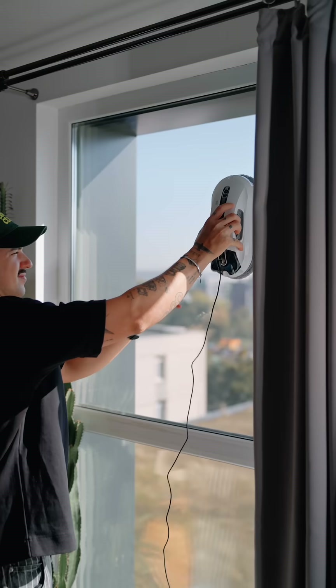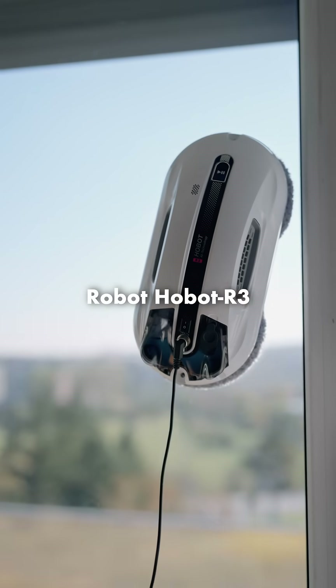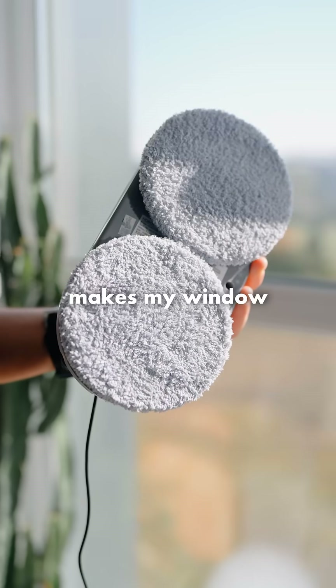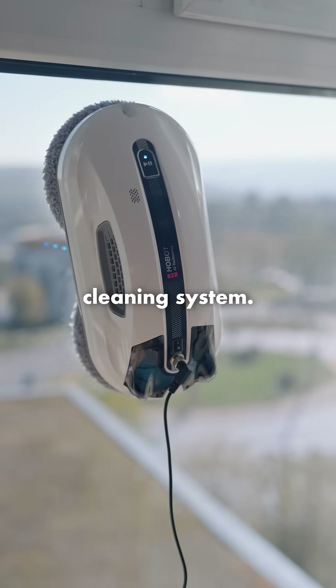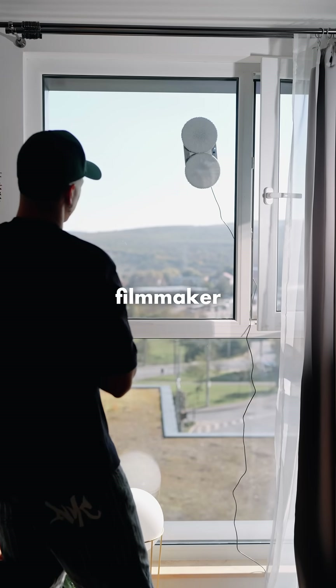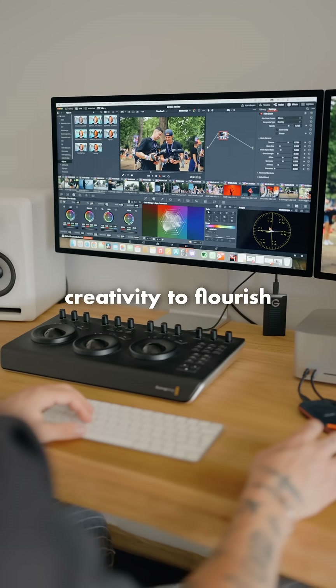But that's not all. I also got the window cleaning robot Hobot R3, which effortlessly makes my windows spotless with its dual ultrasonic water spray cleaning system. And as a filmmaker, I realized that having a clean space is essential for my creativity to flourish.